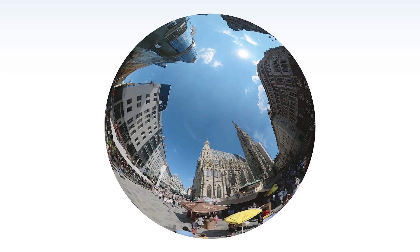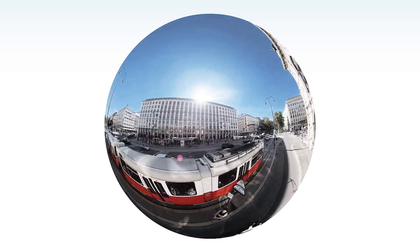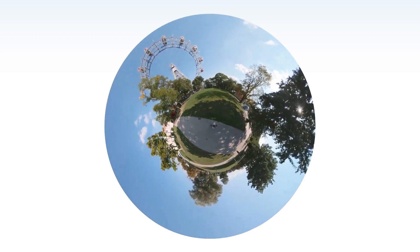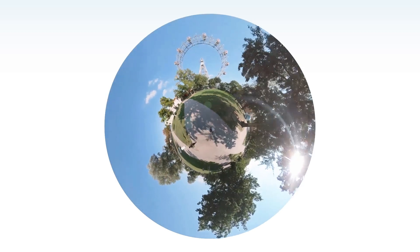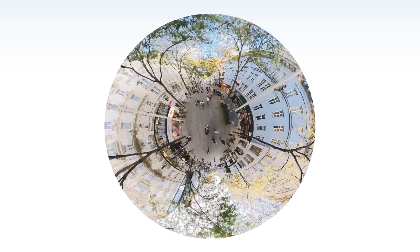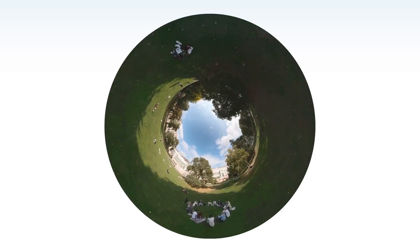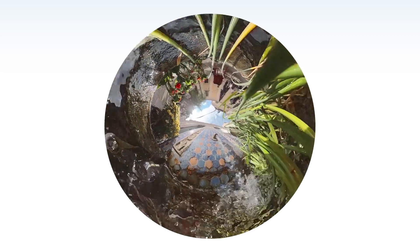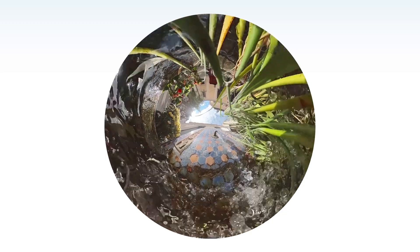Vienna, the capital of Austria, a city world-renowned for its art and culture. A metropolis noted for having one of the highest qualities of life in the world. The city's almost two million inhabitants have access to a luxury which is often taken for granted: pure mountain spring water, which flows from every single tap in the city.